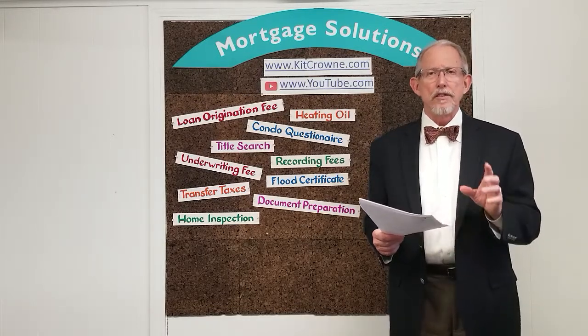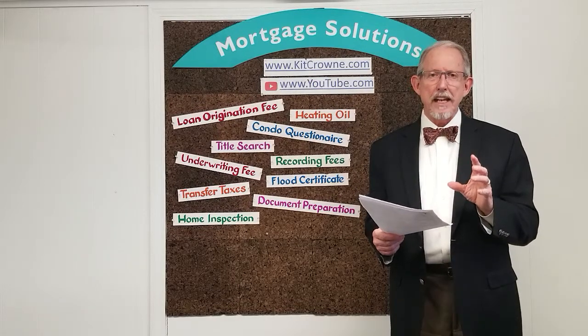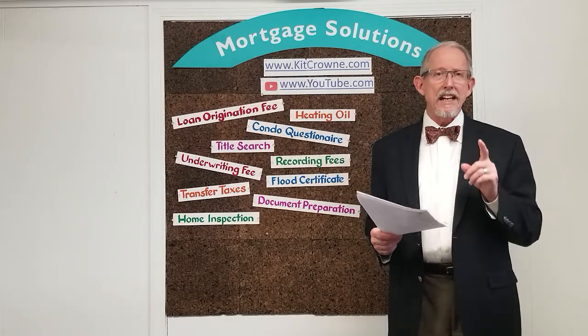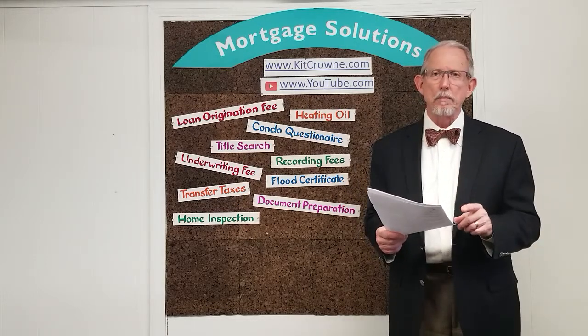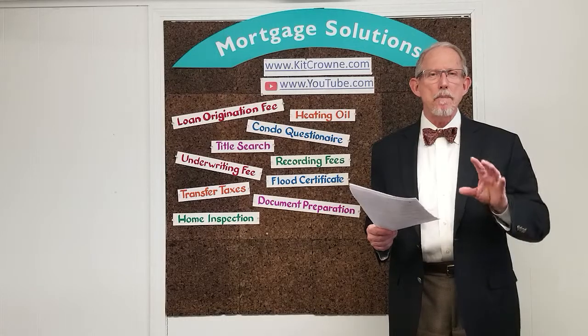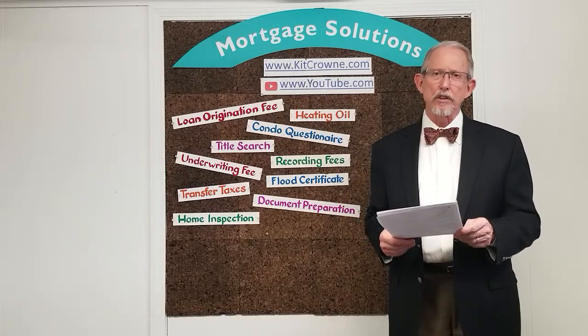The appraisal fee is one of the upfront and at-risk charges. It's paid to a third-party professional who's going to determine the market value of your new home. Plan on this costing you about $500 for a single-family home.